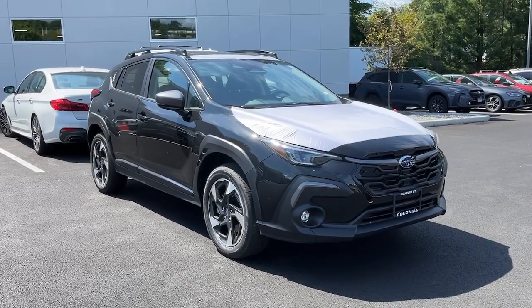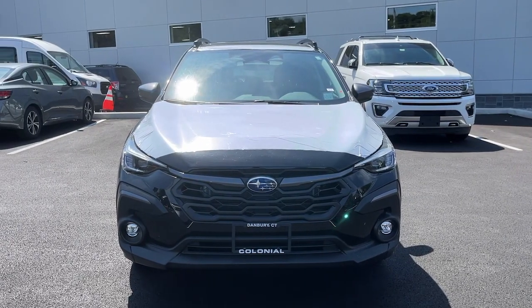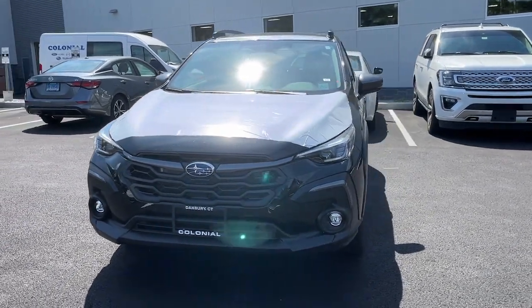You will be amazed by this. 2024 Subaru Crosstrek. Make every project a breeze in this versatile Crosstrek.